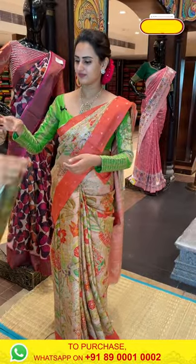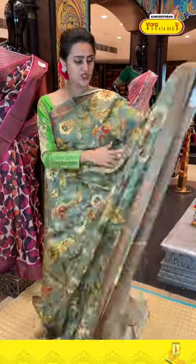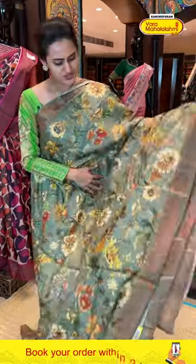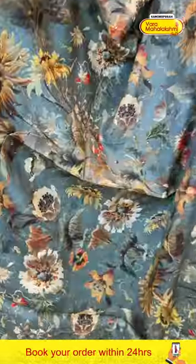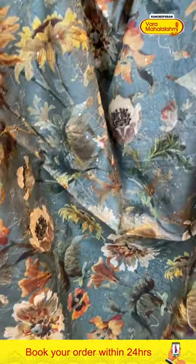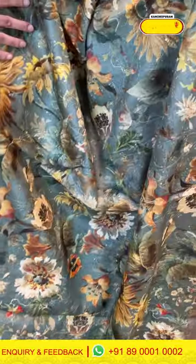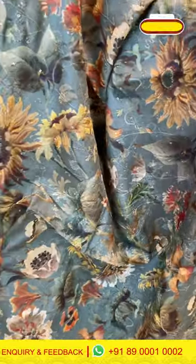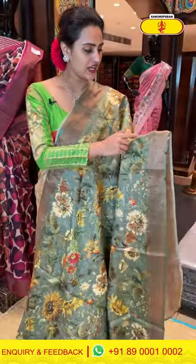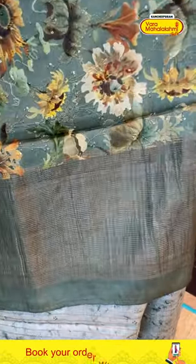Moving on to the next one — wow, it's a gorgeous sage green color. The body has floral and leaf digital print all over with some sequins and thread work on it. The border has a nice khadi border with beautiful gold zari. The pallu is a nice khadi stripe pallu with beautiful gold zari.